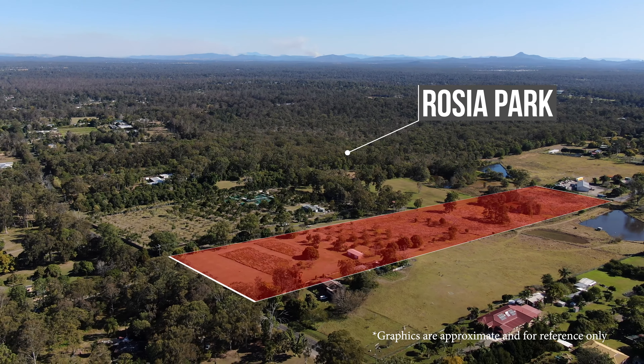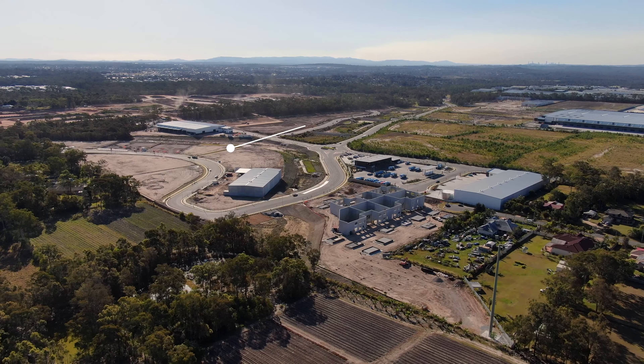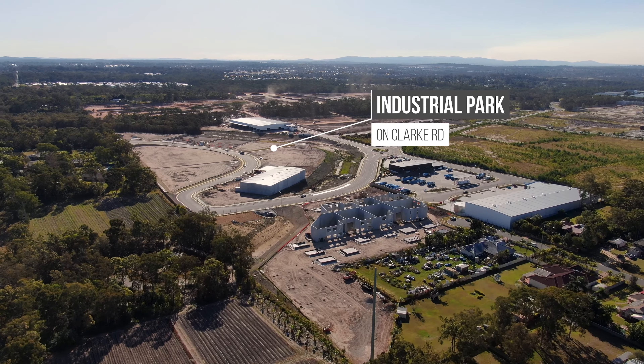Future 153-acre Rosier Park is behind us. With the industrial park developing nearby on Clark Road, the logistics and industrial market is growing fast.